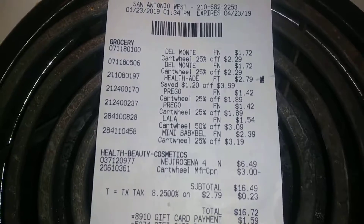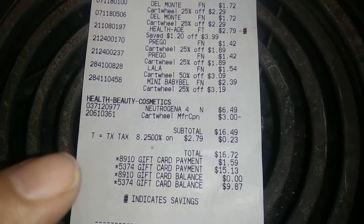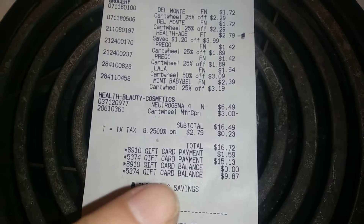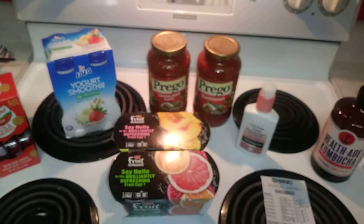Here's my receipt. I had $1.59 left on a gift card, then cashed out another $25 Target gift card and paid the balance of $15.13 on that, leaving me with $9.87 — so nothing out of pocket. I also got $3 back on Ibotta. Thank you for watching!